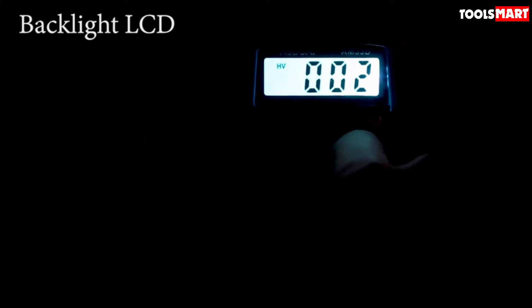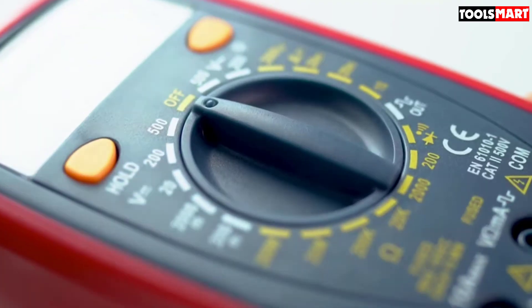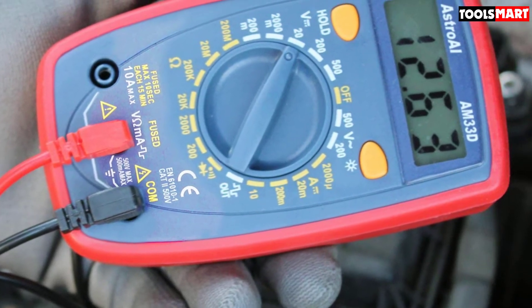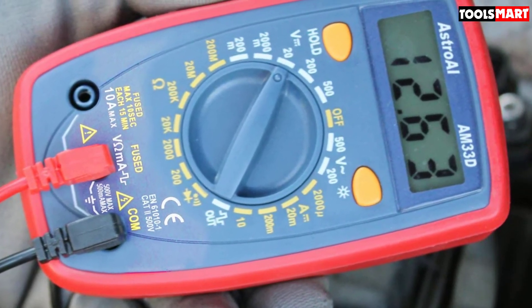Diodes and continuity checking are also valuable functions. Although manual ranging demands some effort, it's a fair deal to have a DMM with these features at such a price range.